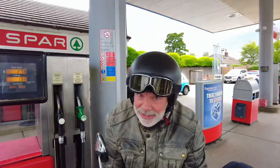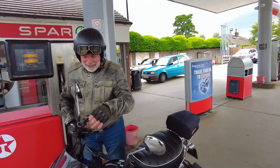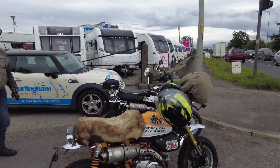How much did it cost you Mark? £2.76. So we've just stopped for a Monkey Mark Ziggy break. We're at Burlington's Caravans on the A6 near Garstang.